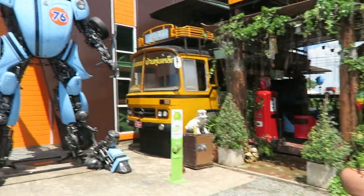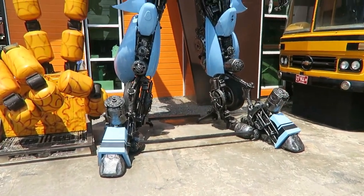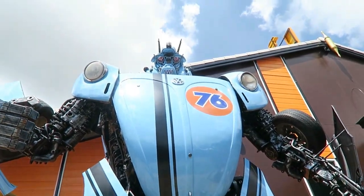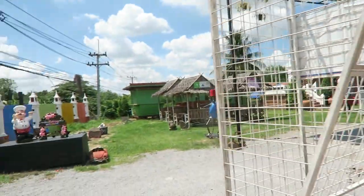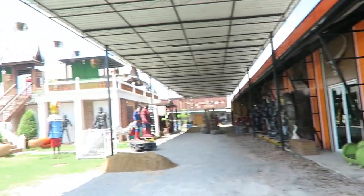Everything here is made from used car parts — engines, gearboxes. They are closed for three days at the moment, but they do have a 20 baht entry fee to come in. What a place to see.